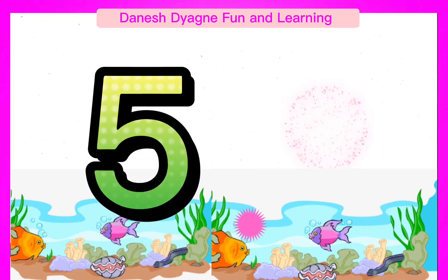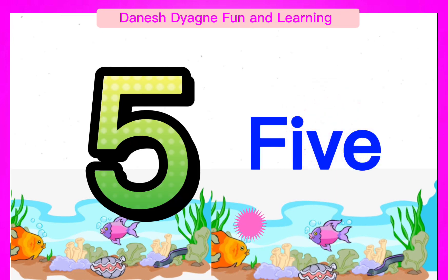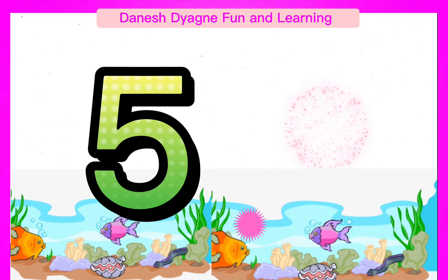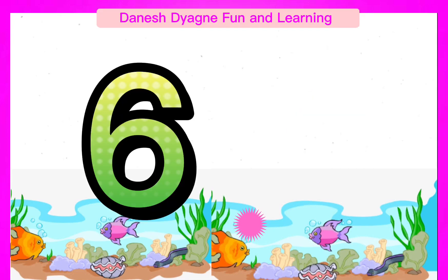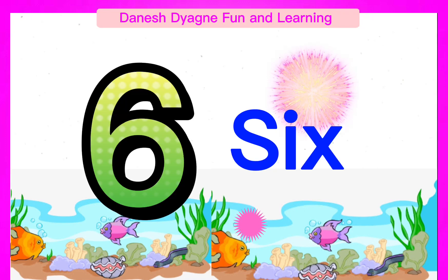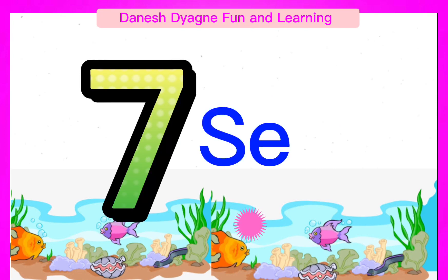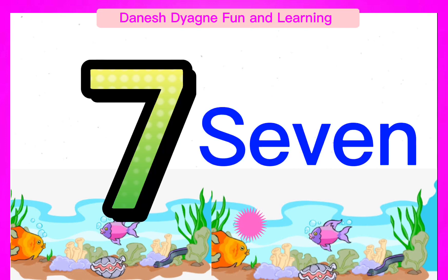Spell the number 5. 5. Spell the number 6. 6. Spell the number 7. 7.